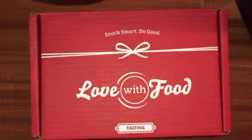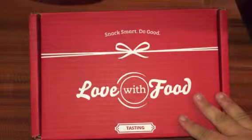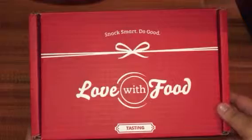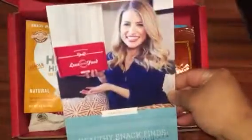Hey everyone, I just received my March 2015 Love with Food box and I wanted to share it with you. This is a tasting box — it's $10 a month plus $2 shipping. It comes in a red cardboard box, and once you open it up, for the month of March it was curated by Healthy Grocery Girl Megan Roosevelt. It includes a list of the products she picked out for this month's box.